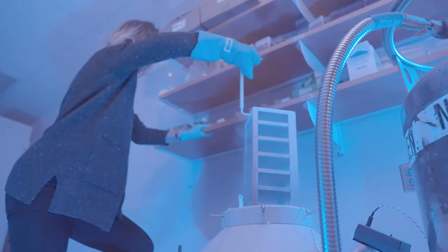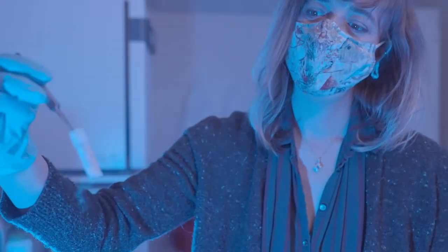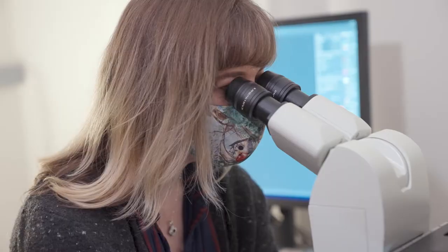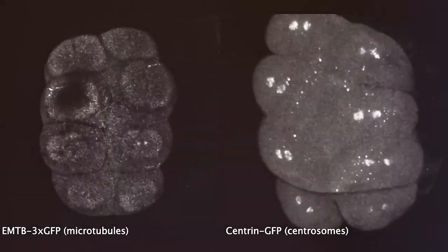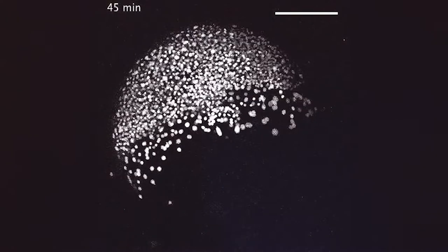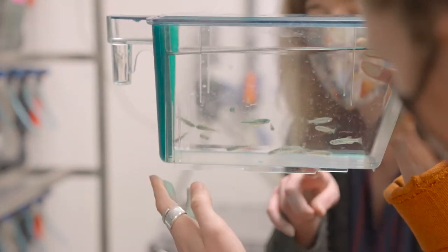I really want to be able to set an example that science is curiosity driven and it's a creative process. My research here at Syracuse University studies how cells during tissue development divide. We're trying to really understand how those cells organize in space, and we do that by observing zebrafish embryos.